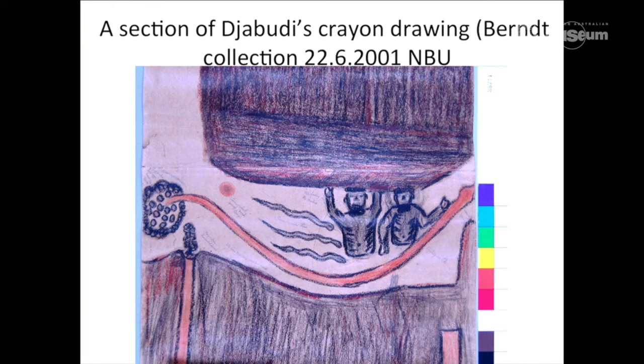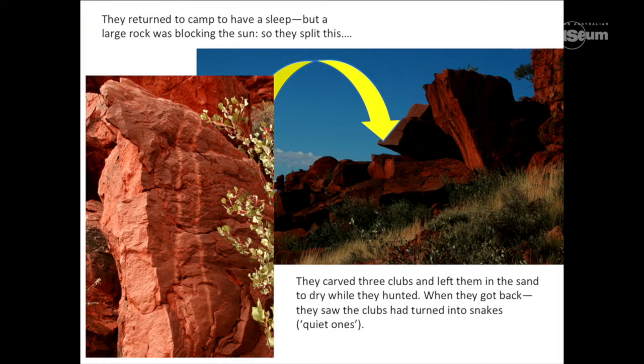What's the significance of that? If you read Tonkinson's description of the story: the two men went to sleep one night, woke up in the morning, and the sun was being blocked by a huge rock. So they split the rock with the weapons they had with them. They then cut some trees and made clubs and went off to hunt. When they came back in the afternoon, they found that those three clubs had turned into snakes. When you get to this particular place in the gorge — recorded by Tonkinson as the place where this action took place — you find the rock that's been split. And you also find three large engravings of very large snakes. The snake on the left is more than three metres long. Interestingly, when I first was taken to this place in 2000, I looked on the flat rock and there were only two snakes there.